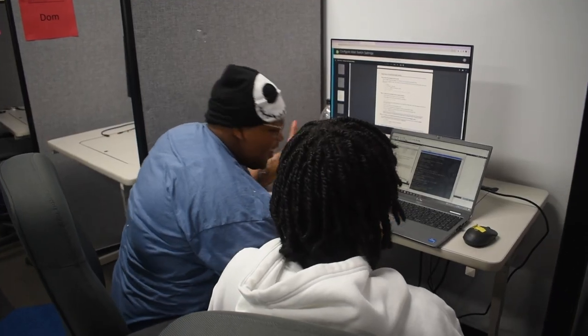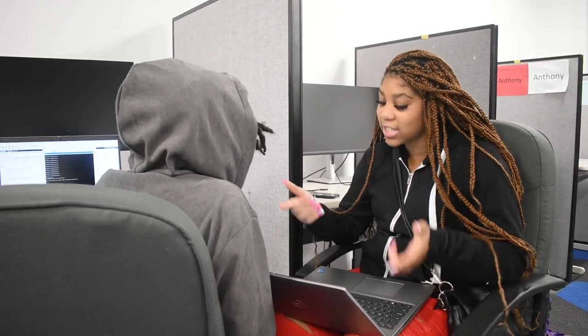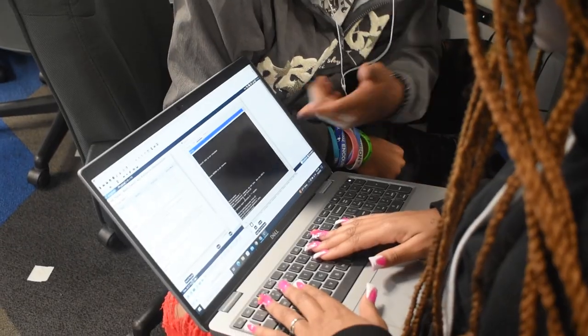Everything is not very easy but it's just a learning process. Sometimes we just come over and help each other. If I need help and Mr. Elkins is busy, I can turn around and ask someone else next to me. It seems very difficult but once you get the hang of it, it's actually not that bad. You just gotta be patient and slow down.